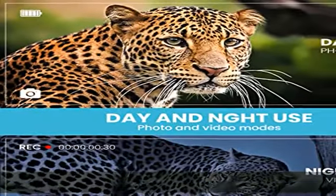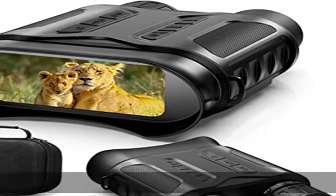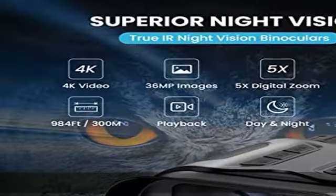Take photos and videos with color 4K crisp and vivid in the daytime. With three modes — taking still photos, recording videos, and playback — point 3 large HD display.